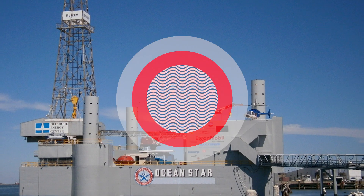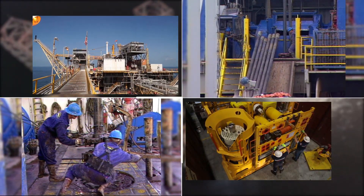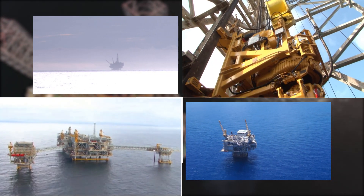Welcome to the Ocean Star Drilling Rig and Museum. This rig is representative of the very beginning of a long process that brings oil and gas from the depths of the earth to your gas tank.